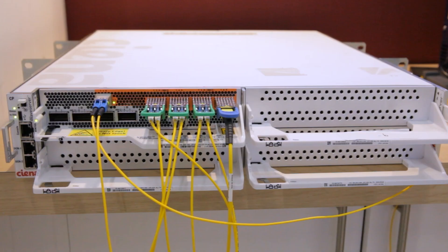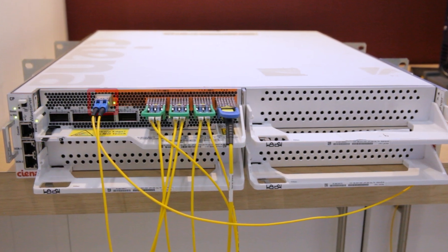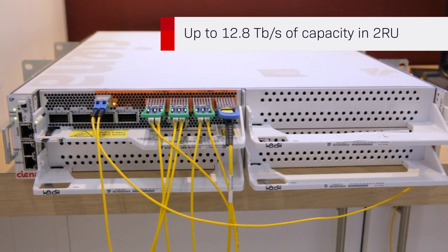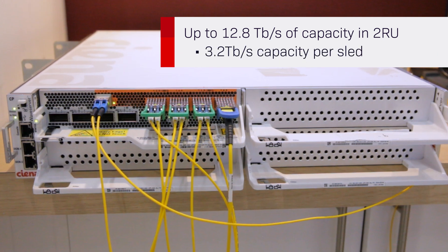This state-of-the-art technology enables doubling the capacity per wavelength while still fitting in existing Waveserver chassis and 6500 shelves that you have in your network. Here's the Waveserver platform equipped with a WaveLogic 6 Extreme sled carrying 1.6 terabit per second traffic on a single wavelength. Each Waveserver supports up to 4 sleds and 12.8 terabit of capacity in 2RU, with each sled supporting two WaveLogic 6 Extreme 1.16 modems.